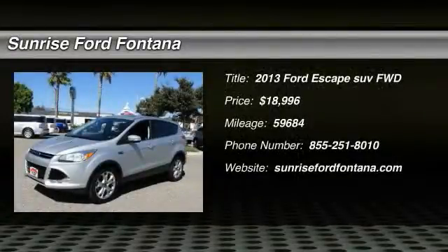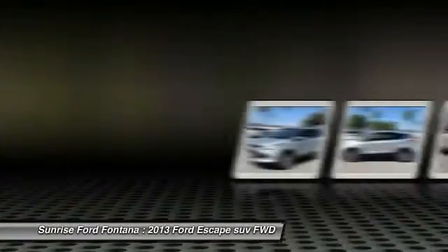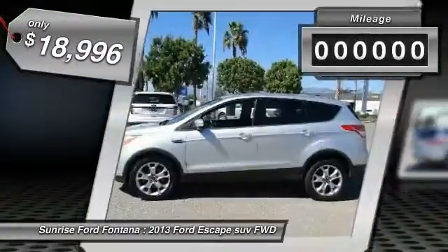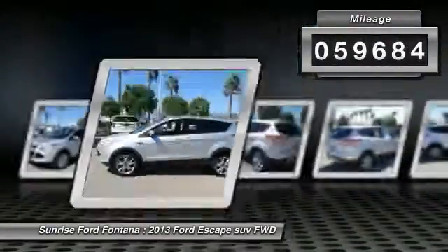The 2013 Escape — gas engines flex, tow, sip and go with Ford Escape, and is priced below $20,000. This vehicle has less than 60,000 miles.